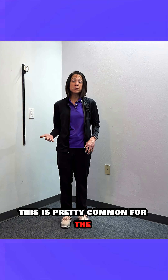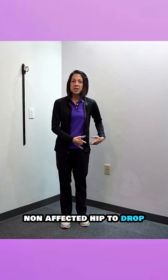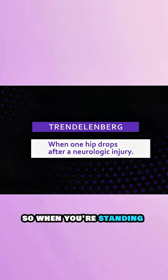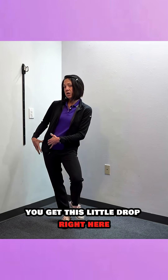After a neurologic injury, it's pretty common for the non-affected hip to drop. So when you're standing on your affected leg and you're trying to swing your other leg through, you get this little drop right here.